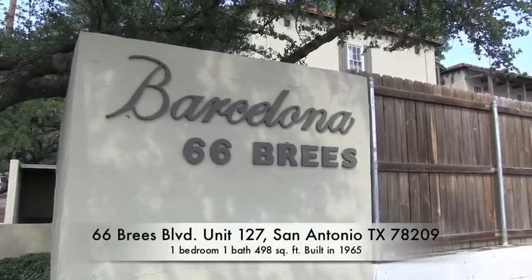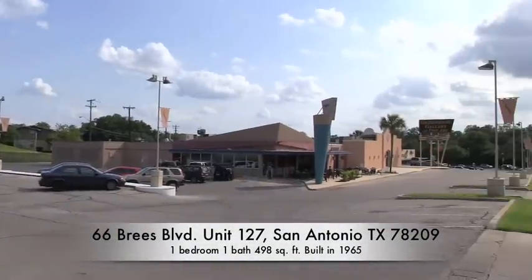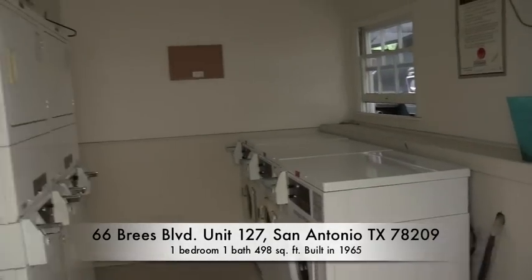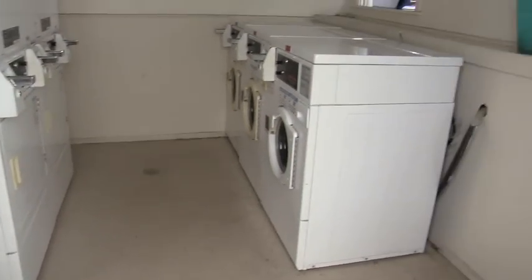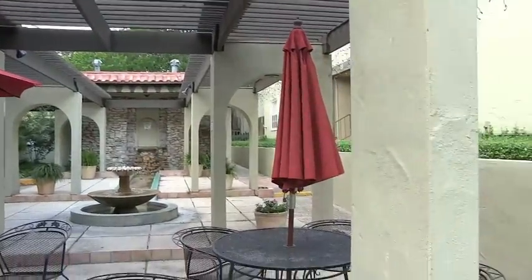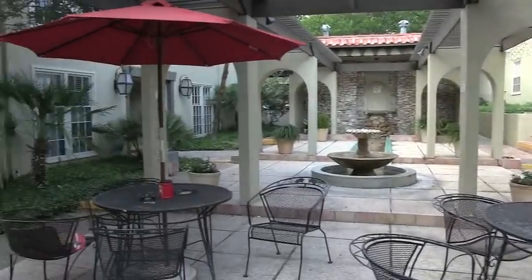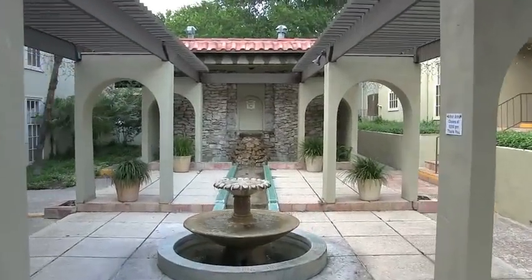We are here at the Barcelona condominiums. This condominium association is located centrally to lots of nice shopping. They also offer laundry facilities — coin-operated washers and dryers. Here we have a very nice garden, kind of a patio area. This has access to all of the tenants. There's a very nice fountain, very peaceful and serene here, with lots of shade.